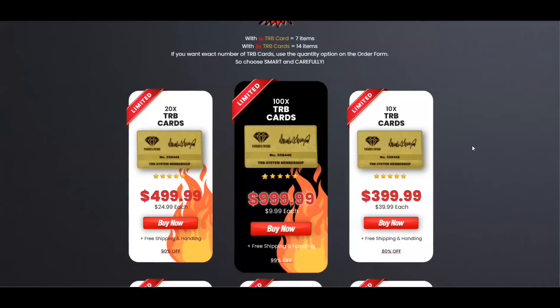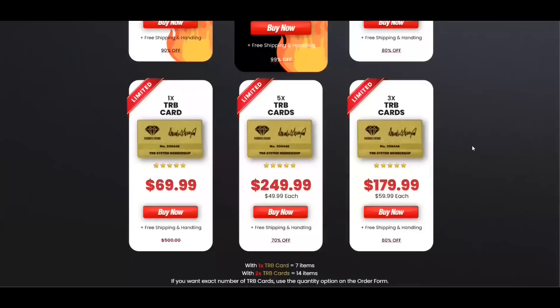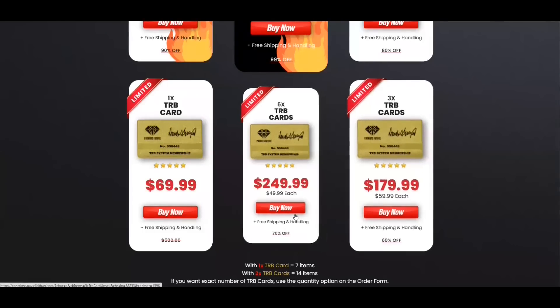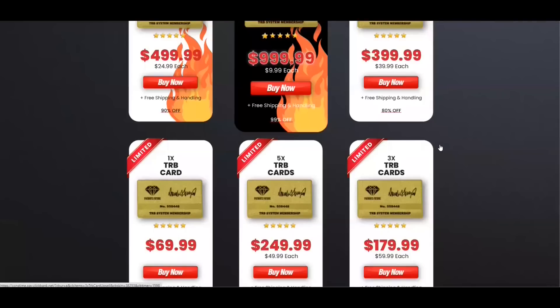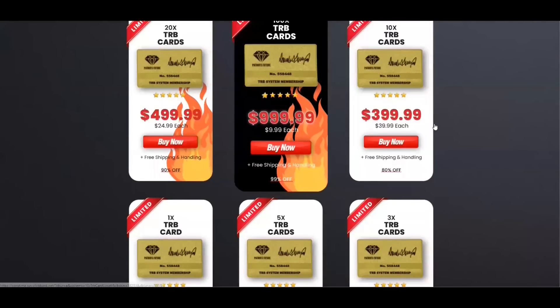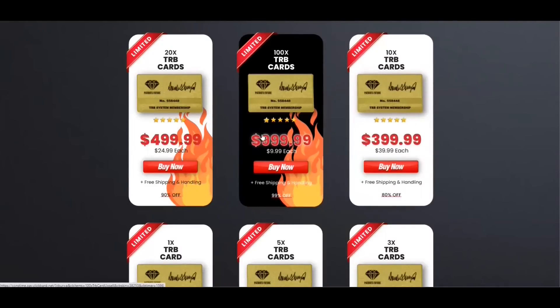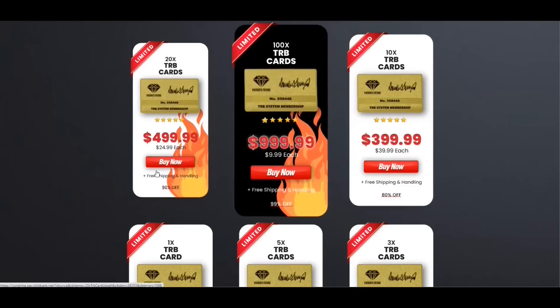All you need is your membership ID number from the card that you received. Choose the right quantity of your TRB cards depending on the number of items you own. For example, with one TRB card you can register up to seven Trump products. With two TRB cards you can register 14 Trump products, and so on. Choose smart and carefully.